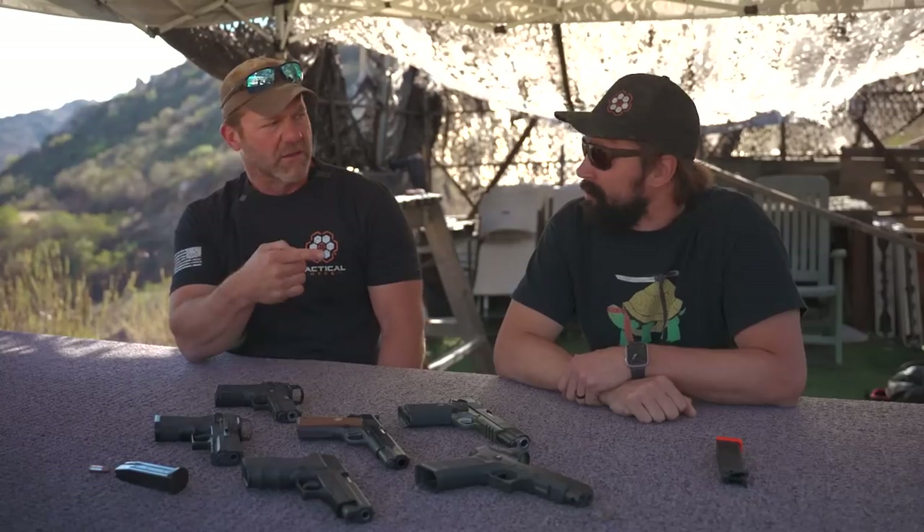AR stands for ArmaLite Rifle — pattern 15. It doesn't mean assault rifle. There are actually quite a few different ArmaLite rifles. I can't tell people enough: it does not mean assault rifle. Stop. The Sturmgewehr STG-44 from 1944 — that's an assault rifle, because it has a select-fire capability and because it's literally called an assault rifle.